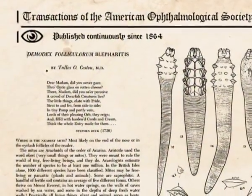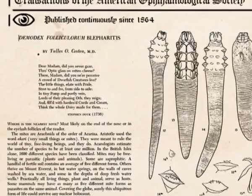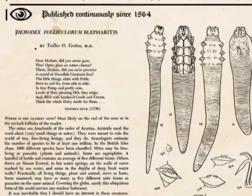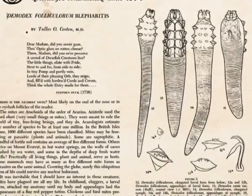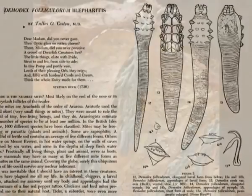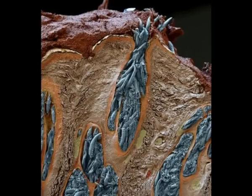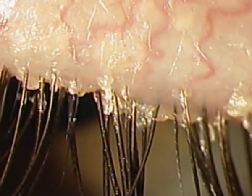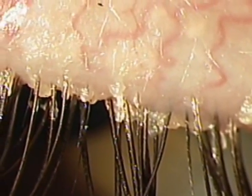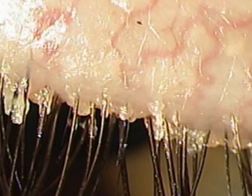Demodex follicularum and brevis have been recognized for over a century, and several decades ago were already noted to be associated with blepharitis. They are found especially on the face and eyelashes, with Demodex follicularum inhabiting the lash follicle and Demodex brevis living deeper in the sebaceous glands. As ophthalmologists, we have all seen crusty eyelids and eyelashes. Terms like seborrheic blepharitis and staphylococcal blepharitis must be familiar, but only recently has attention returned to Demodex mites.